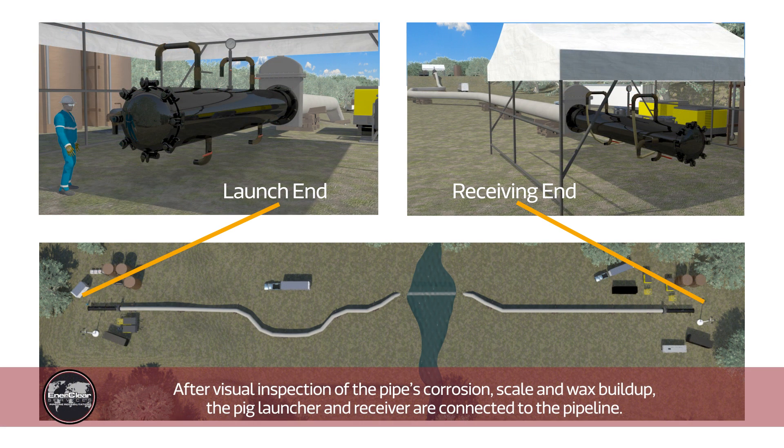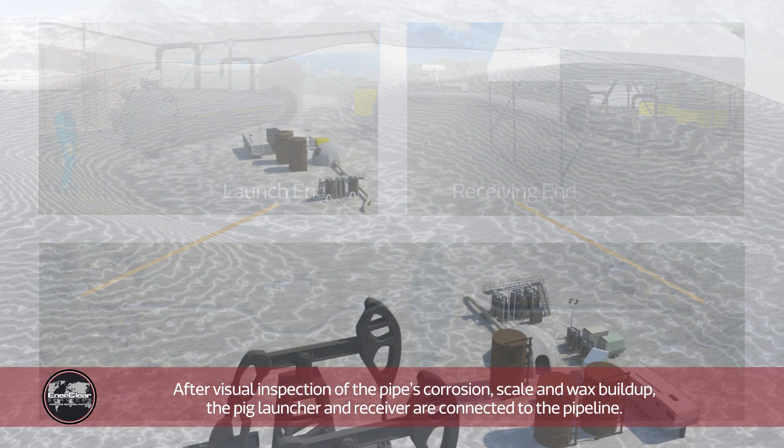After visual inspection of the pipe's corrosion, scale, and wax buildup, the pig launcher and receiver are connected to the pipeline.